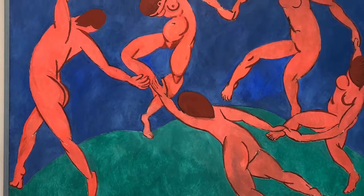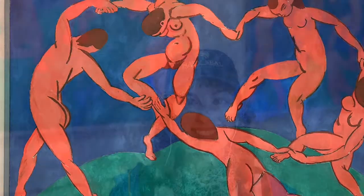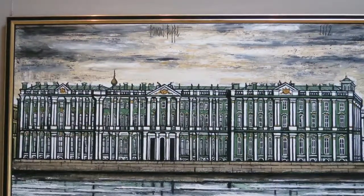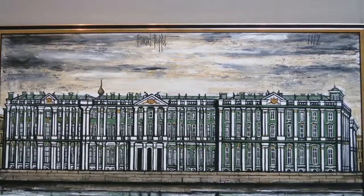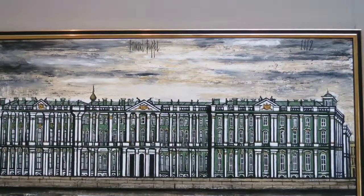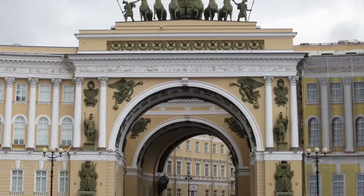The final treat of the day was viewing the paintings by Henri Matisse, painted in 1910, called Music and Dance. These were surprisingly large, as we have seen them many times in textbooks and on commercial items, but never in person. The Hermitage is one of the most famous art collections in the world, and this is a well-deserved title. Some of the items in this collection are unique and not to be missed.